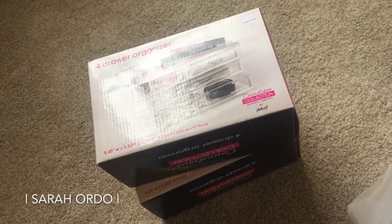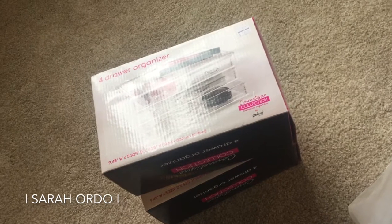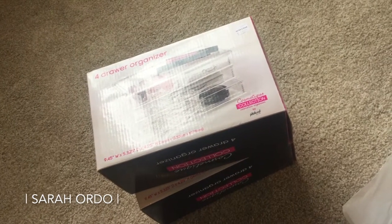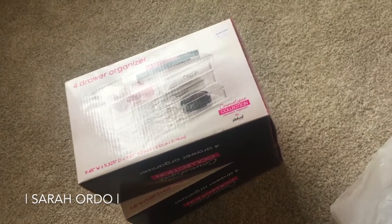If you guys haven't signed up for Ebates, it is awesome for online shopping and now in-store too, because you get cash back every couple of months and they send you a check. My last check was for $75, so it's totally worth it to check out.